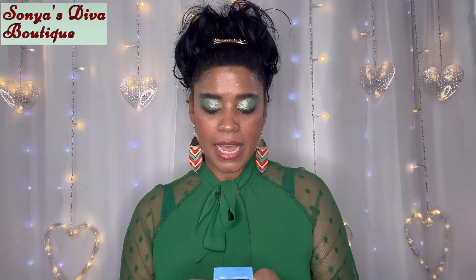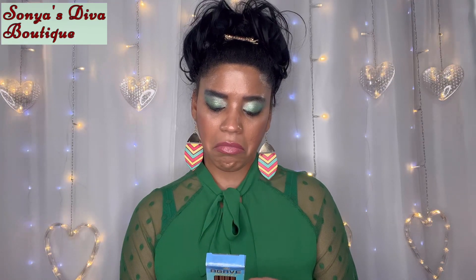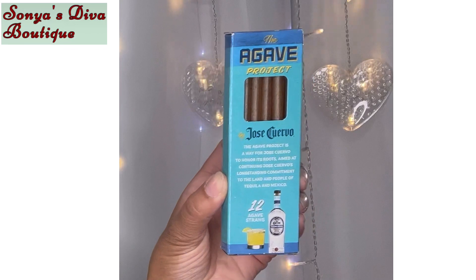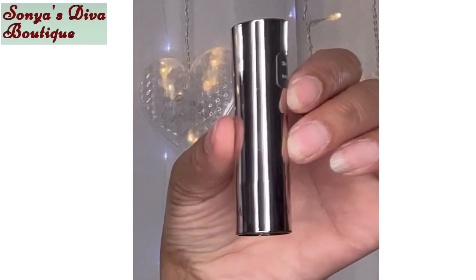I definitely want Halloween-specific items — holiday me up girl! Anytime you have holiday stuff going on, just send me the holiday stuff, I'm all about it. Next up is The Agave Project — it's a way for Jose Cuervo to honor its roots, with a commitment to the land and people of Tequila, Mexico. There are 12 agave straws made from upcycled agave fiber — the first of its kind. I don't drink, so I don't know if this is for me specifically, but it's very cool and unique.